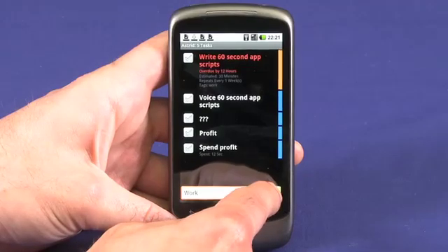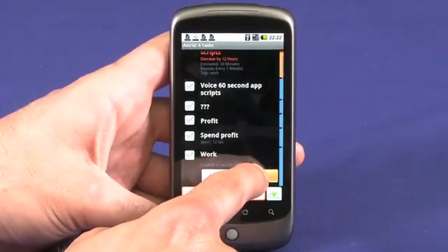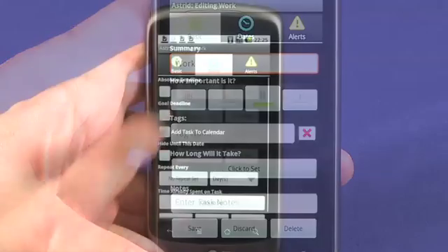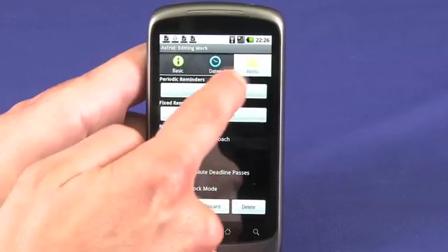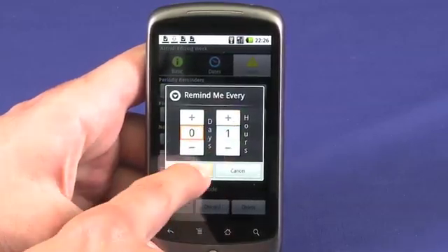Type in a task and hit the plus button to add it. Hitting the edit button beside any task lets you set the importance, add tags like work or family, enter how long you expect the task will take, and create notes related to the event. You can set a hard deadline or a goal deadline. And under the alerts tab, you can set when and how often you'd like to be reminded. Rather than just chime at you, Astrid will offer friendly words of encouragement to push you towards checking things off your to-do list.